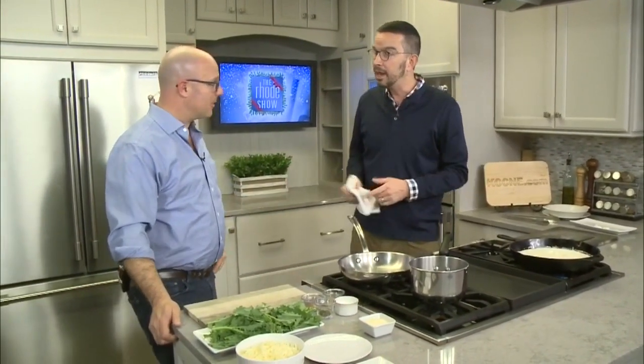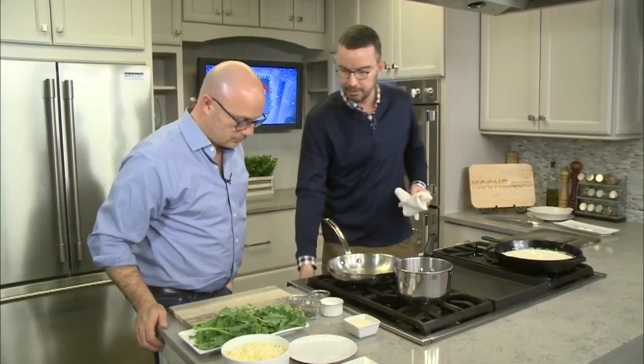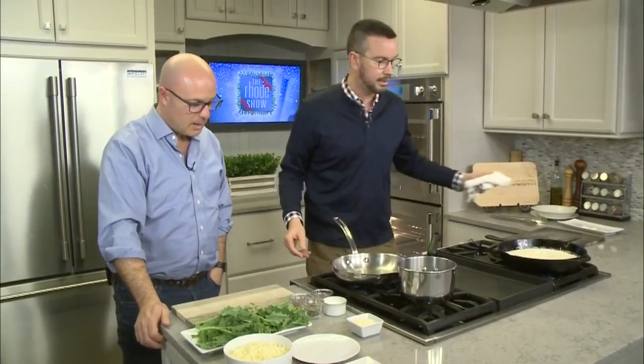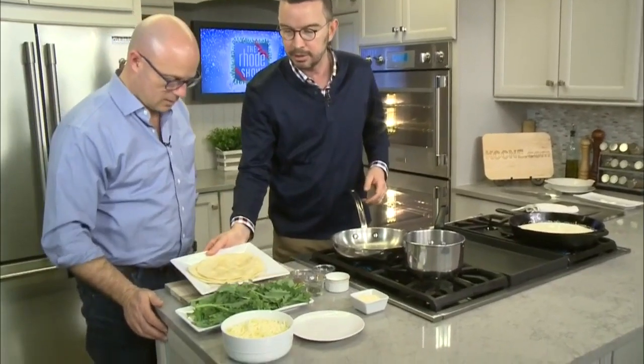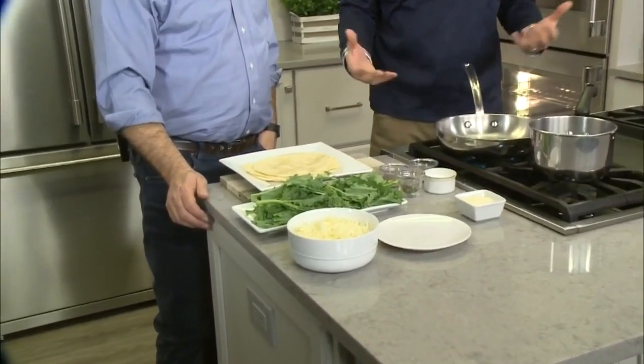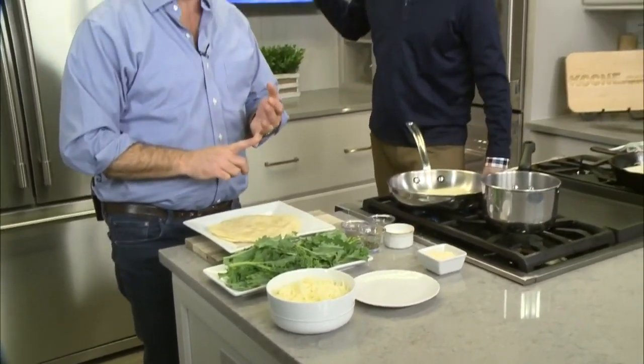We're going to start warming up some tortillas. The fun of doing it this way is that if you don't have soft tortillas, you can use hard tortillas or crackers — anything would work great for the dip. We'll warm those up, put it all together, and then we're going to give this a try on this Christmas morning.